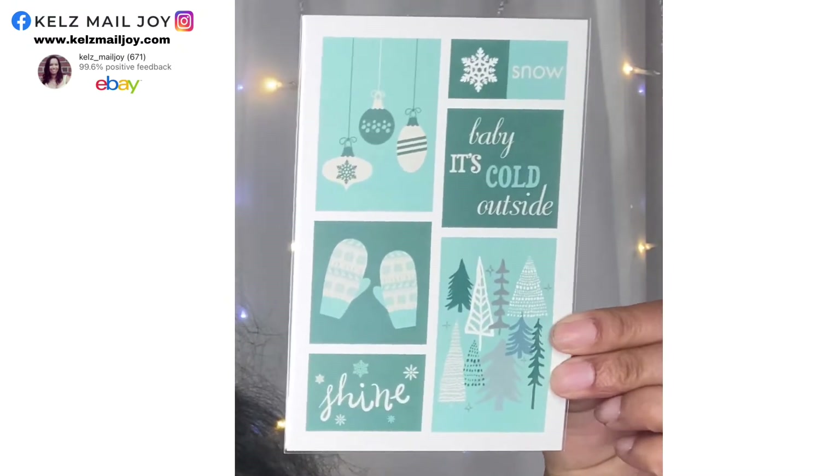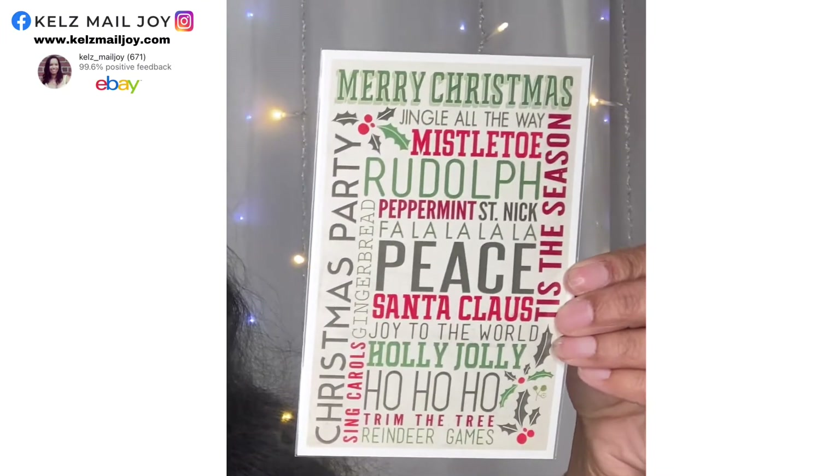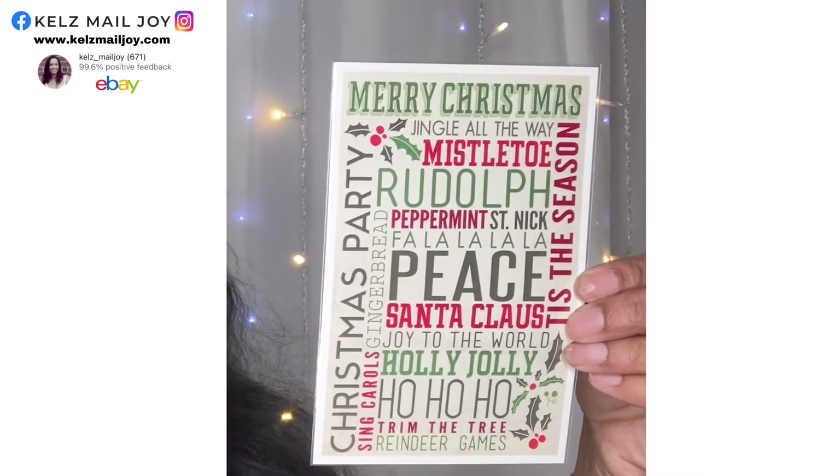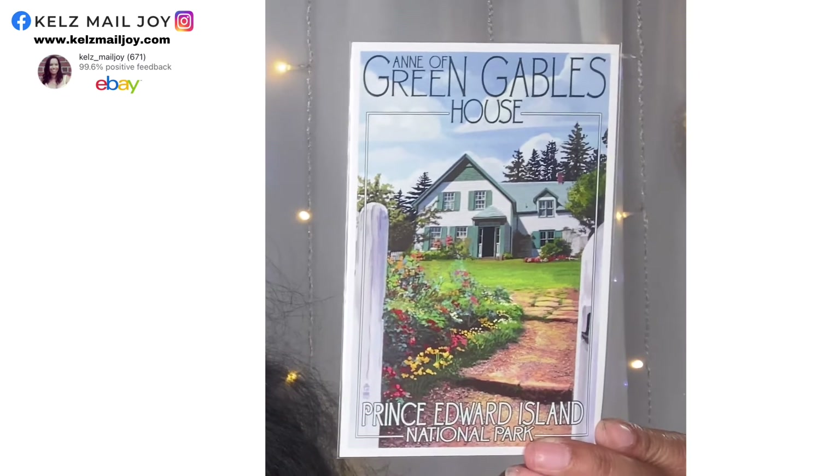I also got some postcards, because guys, you can craft with postcards! I'm going to have a crafting DIY video coming up near Christmas time. I got some Christmassy postcards — they're a very inexpensive way to come up with some really awesome holiday crafts. How pretty is this one? I might get more of these. And then I got the Anne of Green Gables house in Prince Edward Island National Park. That is one of my favorite series of all time — I read all the books and watched the entire series. I am so excited to have this.